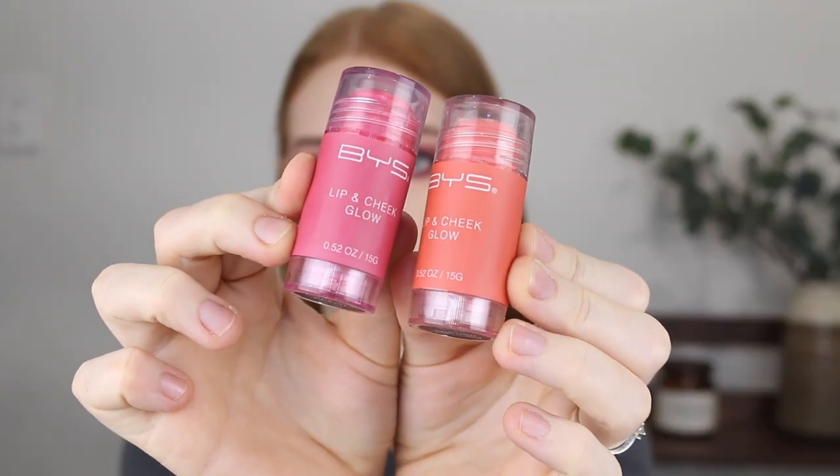Next, I have the BYS Lip and Cheek Glow Sticks. Unfortunately, I wasn't the biggest fan of these. I did really like this shade called Peach — they apply to the skin really nicely and leave a beautiful glowy finish, nice and dewy, and it looks really gorgeous. But unfortunately, they just don't last very long. The pigment fades away quite quickly and you're just left with no blush, and I'm not here for that. It does say it's a lip and cheek product — I haven't tried it on the lips, I did just want to use them for the cheeks — but they just fade away too quickly, so unfortunately I wouldn't recommend these.